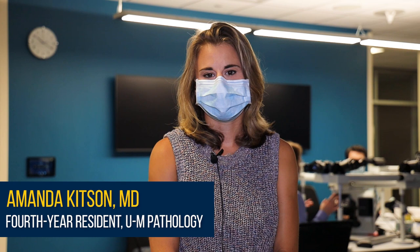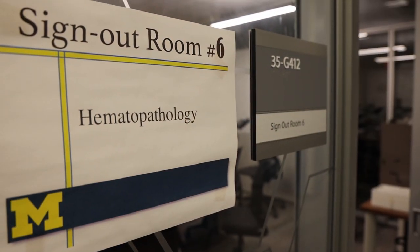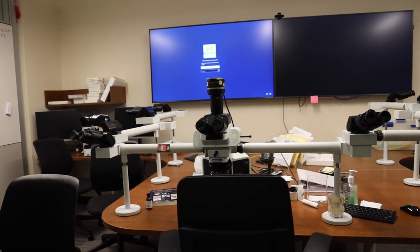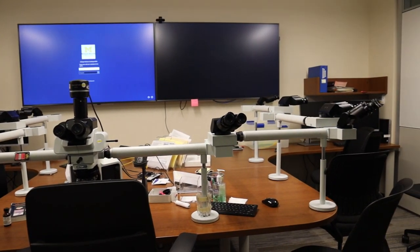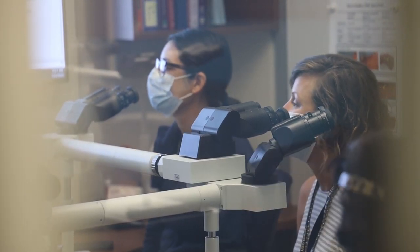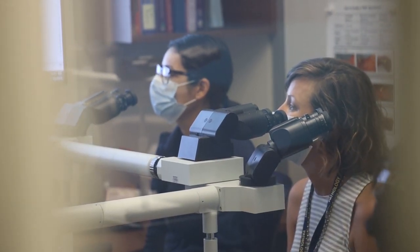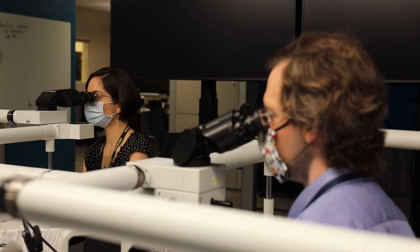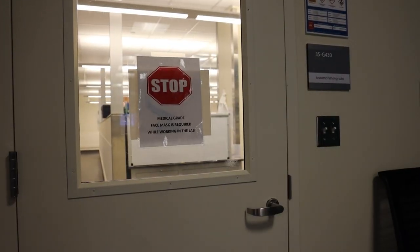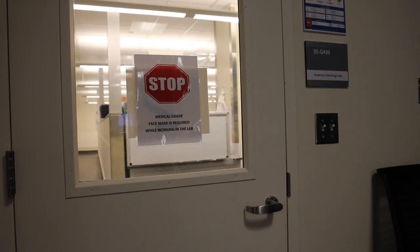My name is Dr. Amanda Kitson. I'm a resident here at University of Michigan Pathology, and I'm down in the sign-out rooms. We have nine individual sign-out rooms, one for each of our main subspecialties, such as gastrointestinal and genitourinary. In the mornings, the main sign-out rooms are utilized by those services — residents sit with the attendings and go over cases they reviewed the night before, which are all of our in-house cases. In the afternoon, usually after one o'clock, we're free to go to the grossing room and ask questions on specimens with our attendings.